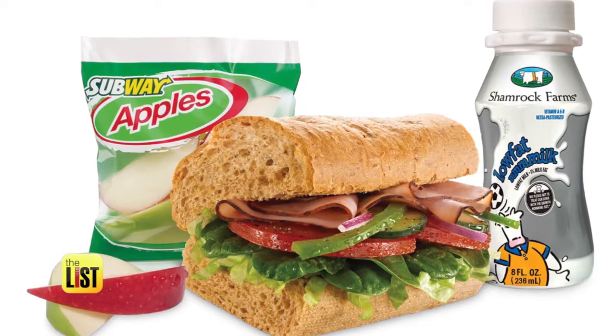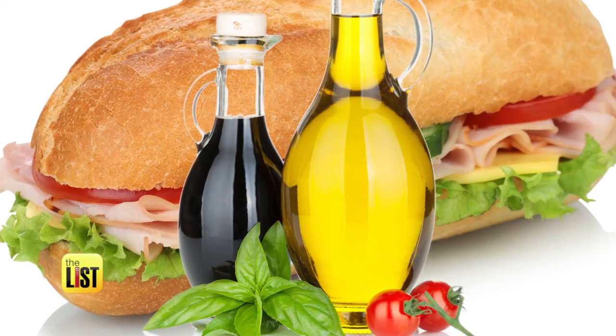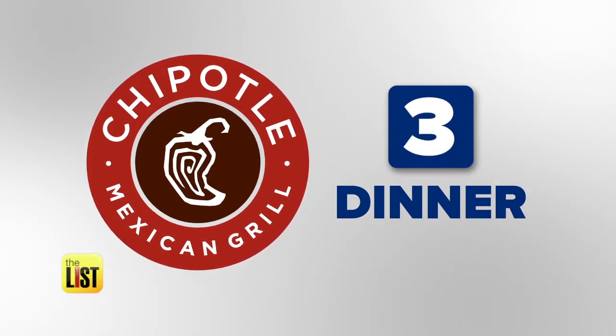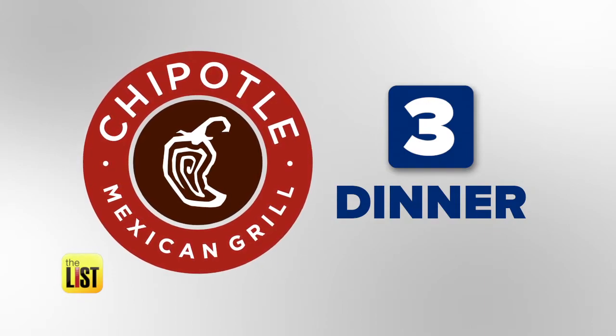If you have a foot long, you'll tend to eat more because it's in front of you. Jolene also says to eat some fruit for the extra fiber and avoid sugary drinks. If you want to add a little extra flavor, get them to drizzle olive oil and vinegar on top of the sub — that adds a lot of flavor without all the sodium.